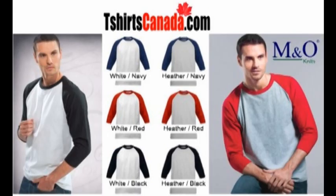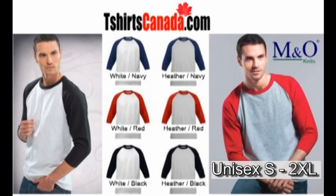The baseball jerseys from M&O Knits are available in white bodies with red, navy, or black sleeves, or in heather bodies with again red, navy, or black sleeves.